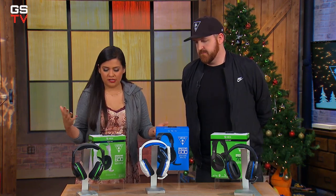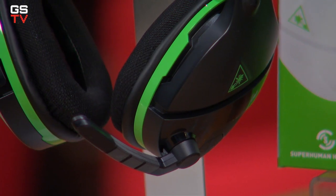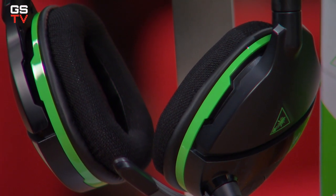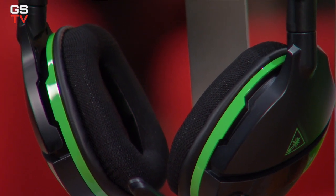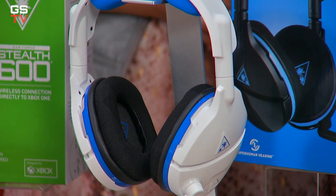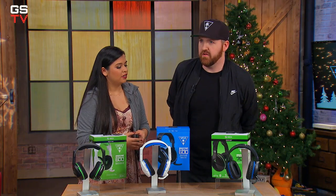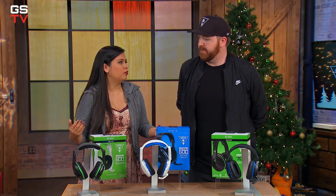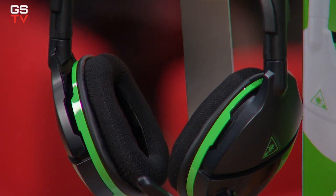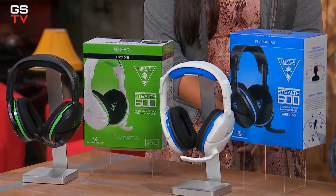Are there any other advantages that the Stealth 600 gives you? Well, they have superhuman hearing, which is a setting that boosts certain levels in the game. So if you want your highs and don't want to hear all the lows and explosions, you can focus on specific things like footsteps or ammunition being shot back and forth. These are also a really affordable option — MSRP is $99.99.